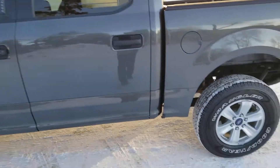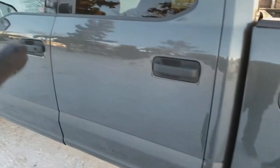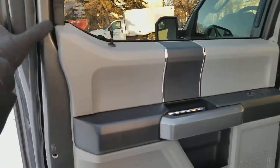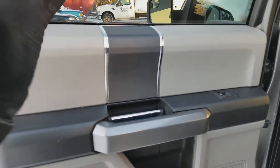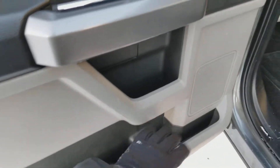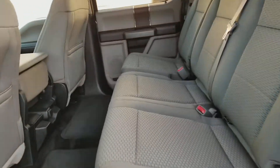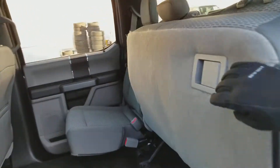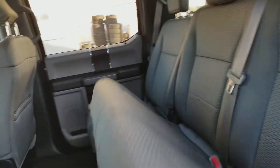Heading into the back of the super crew, you can see we have the alloy wheels, plastic handles on the outside, and dark privacy tint. Inside we have grey and black throughout this truck. You have your door latch, your power window control, a cup holder and a speaker. Inside you have the grey cloth throughout this truck.